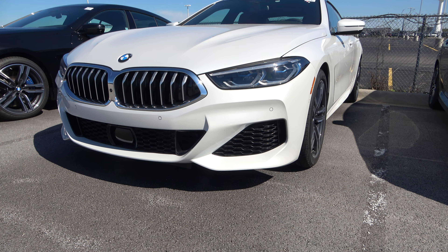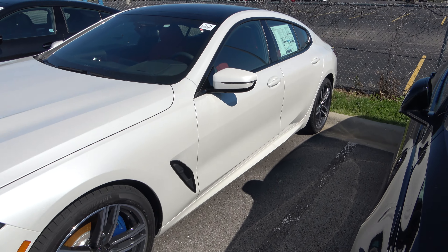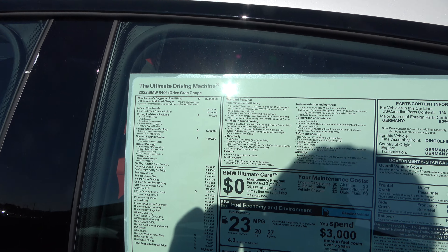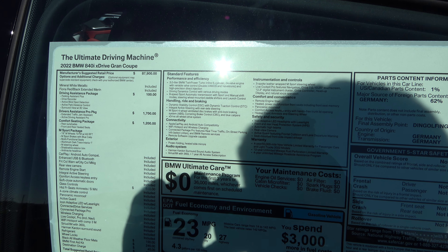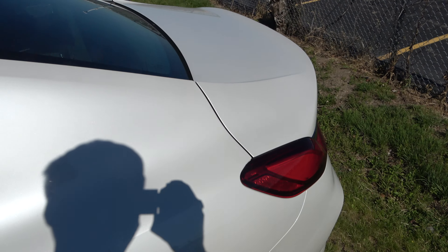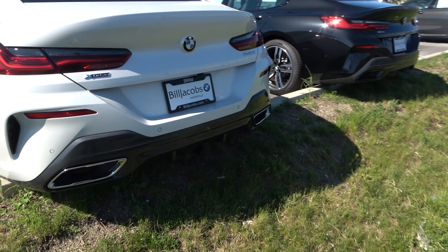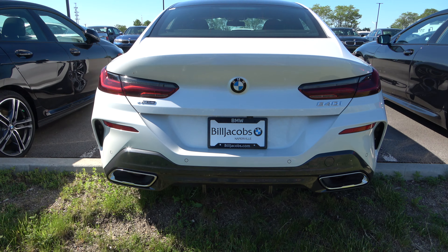2022 BMW 840i Gran Coupe — so it's a four door but it kind of looks like a coupe in the back. I haven't even seen a 2022 car before. Three liter twin turbo inline six, direct injection, eight speed automatic, and it's got kind of a sloped roof in the back.